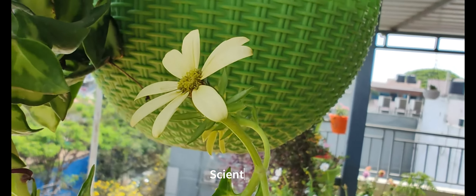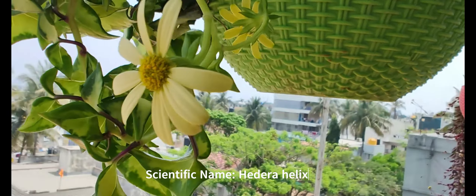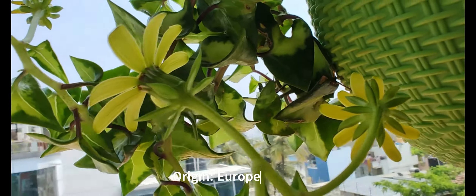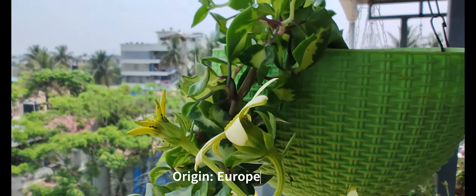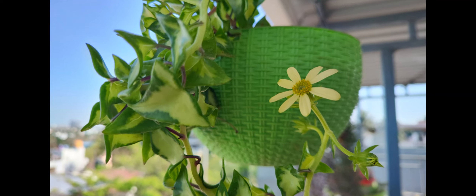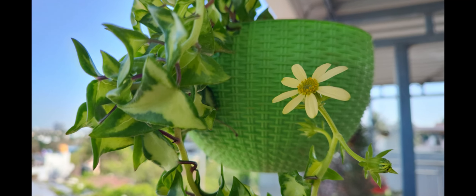The scientific name is Hedera helix. The plant originally comes from Europe. English Ivy is a versatile house plant and an evergreen perennial vine.